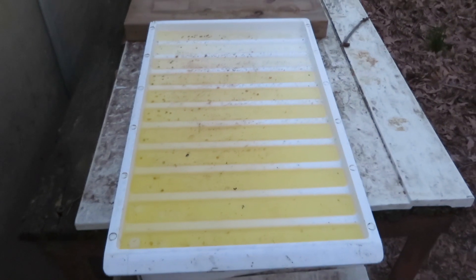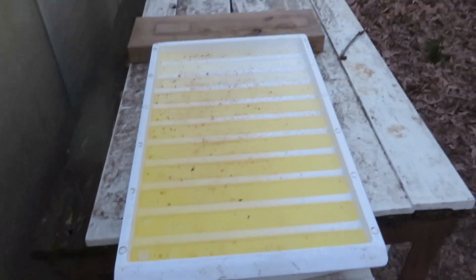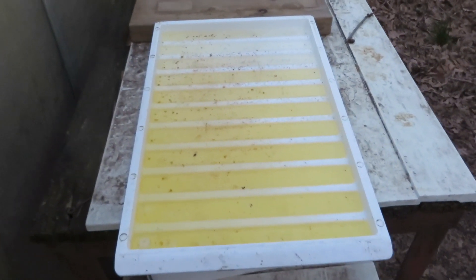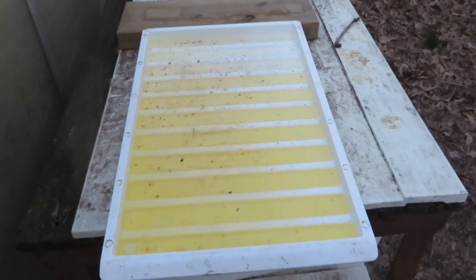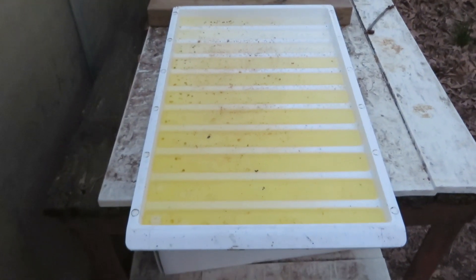It's Wednesday morning — it's been over 48 hours but less than three days since I've checked the mite fall. This is only hive three and there are 14 mites. There's one small hive beetle, but I'm not really counting that right now.